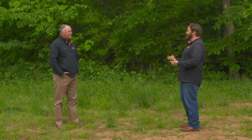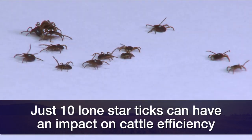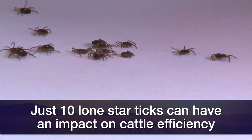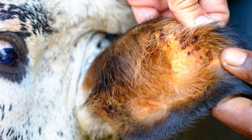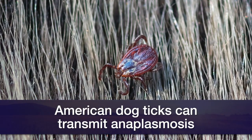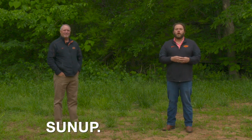For cattle, treatment is usually a pour-on product, such as macrocyclic lactones or other types. A direct application to where the ticks are — between the legs and so forth — gives longer protection. Regarding the actual impact on animals, different tick species affect cattle in different ways. Ten or more engorged lone star tick females can reduce weight gain or milk production. The Gulf Coast tick in the ear can cause a condition called gotch ear, a thickening of the ear especially in calves. The American dog tick is a concern for anaplasmosis in cattle. All these ticks can also be involved in human disease. For more information, visit sunup.okstate.edu.